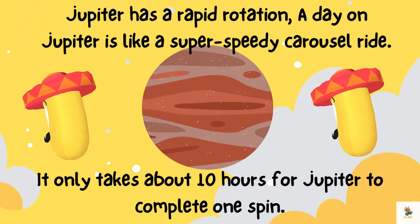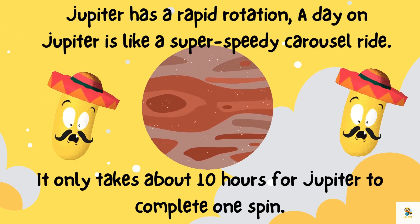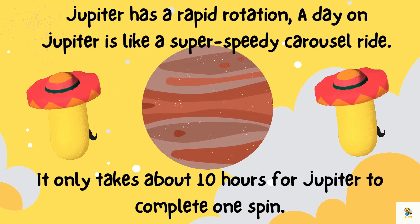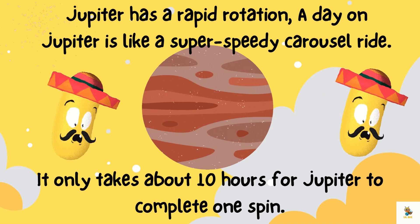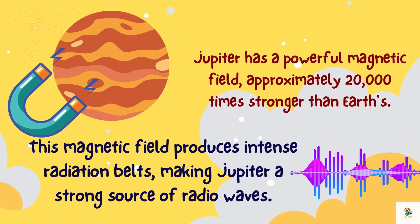Get ready for a cosmic spin! Jupiter spins really, really fast — a day on Jupiter is like a super speedy carousel ride, hold on tight! It only takes about 10 hours for Jupiter to complete one full spin.